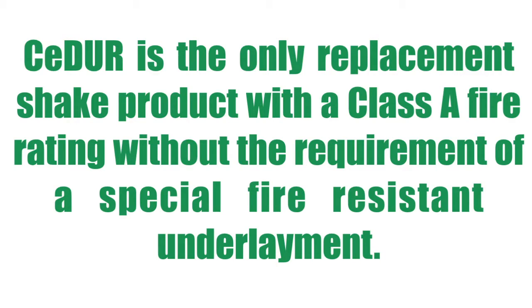We're very excited that Cedar is the only replacement shake product with a Class A fire rating without the requirement for a special fire-resistant underlayment.